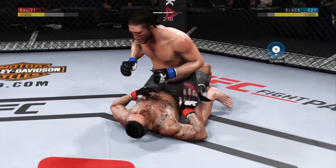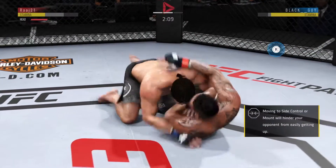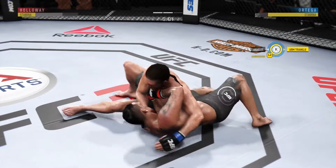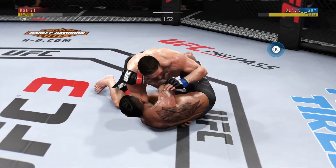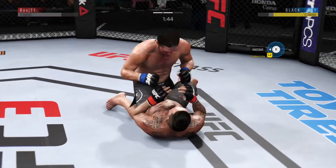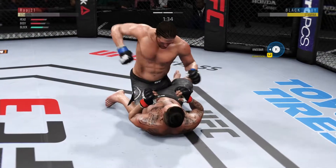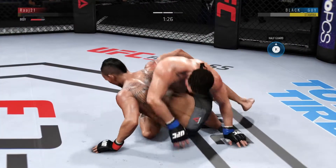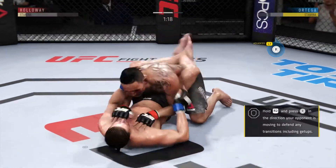Mounts again. Excellent movement on the ground, always trying to better his position. Just over two minutes now to go in round two. Into side control again. Excellent movement and transitions on the ground, staying busy. Not a guy you want on top of you — ground and pound strikes piling up here. Good work by Ortega. Nice reversal here into half guard, back in the mount.